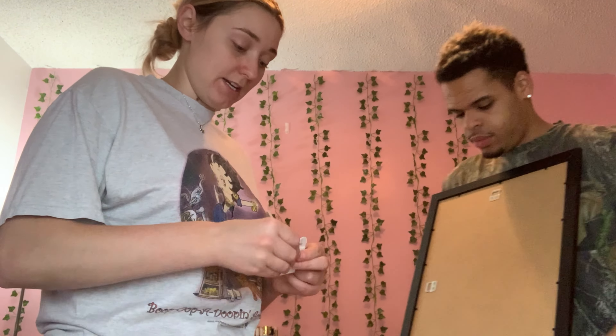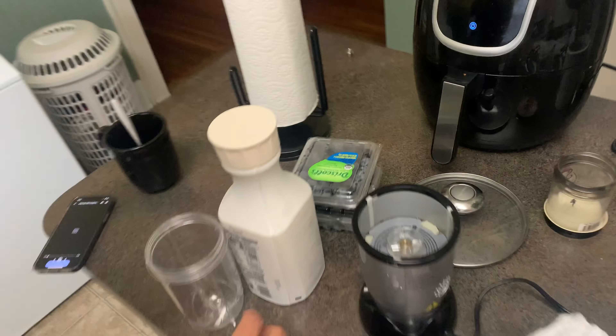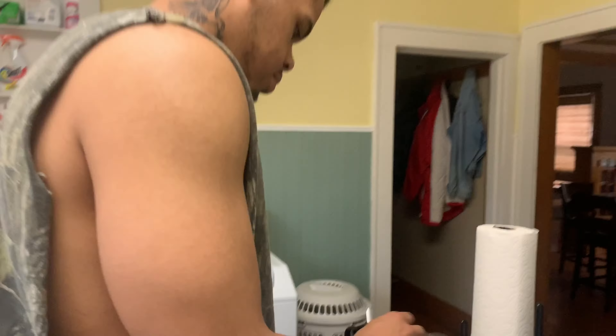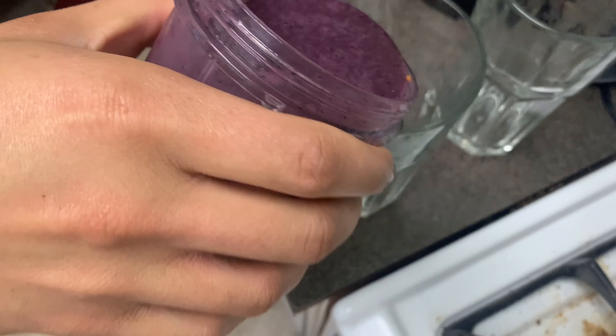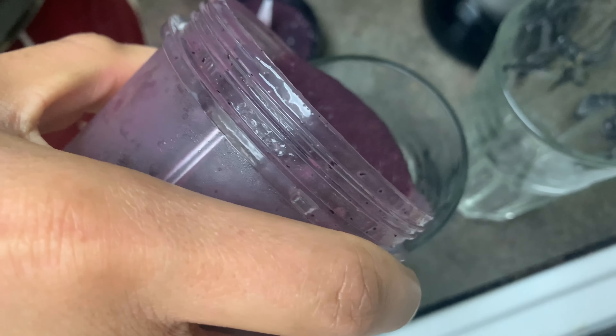Okay, we went and got more because, if you don't know me, this is just a person — I might do stuff like this. Smoothie break. All right.